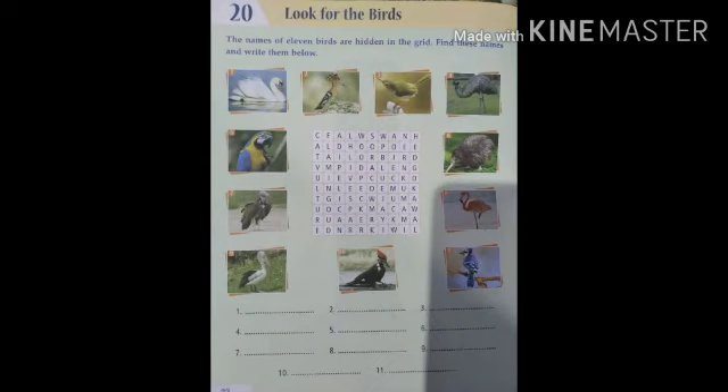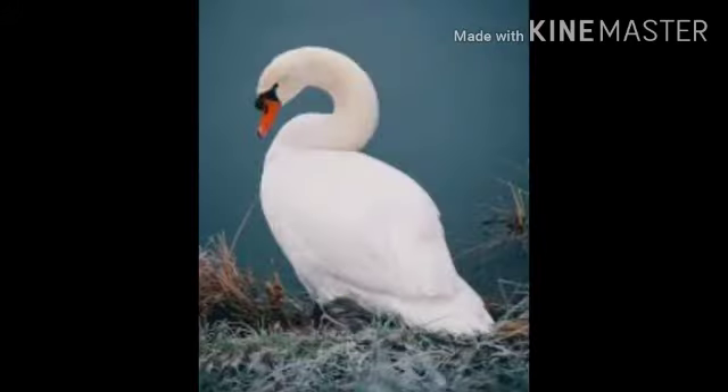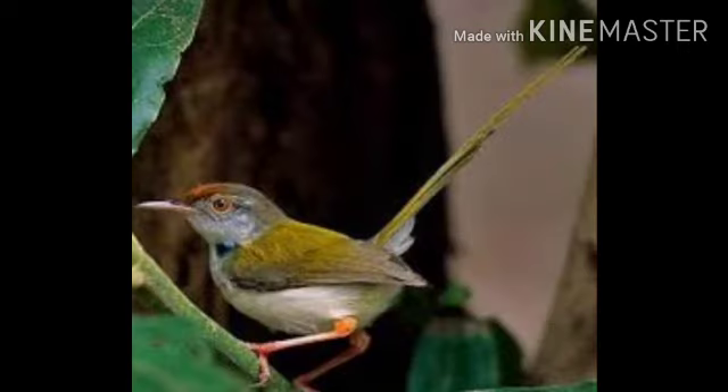Now let us come to the topic: look for the birds. Let us recognize the birds. First one is swan. Swan has a curved neck. They swim on top of water and swans are highly protective of their nests.